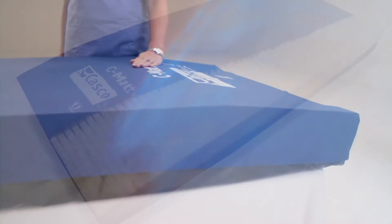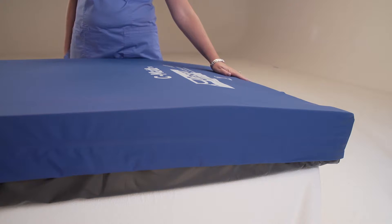It's also sloped, so you don't have to put any wedges or additional pillows under his foot to make it float. It floats automatically with the surface itself.